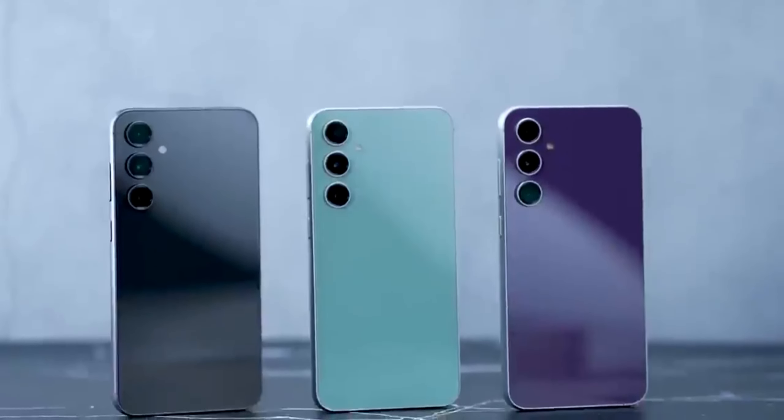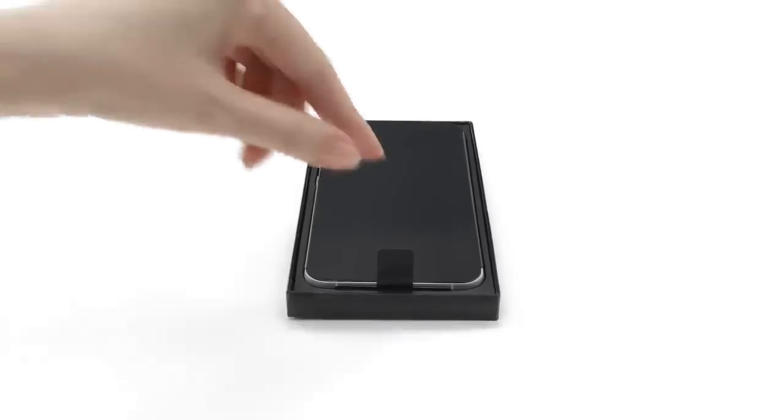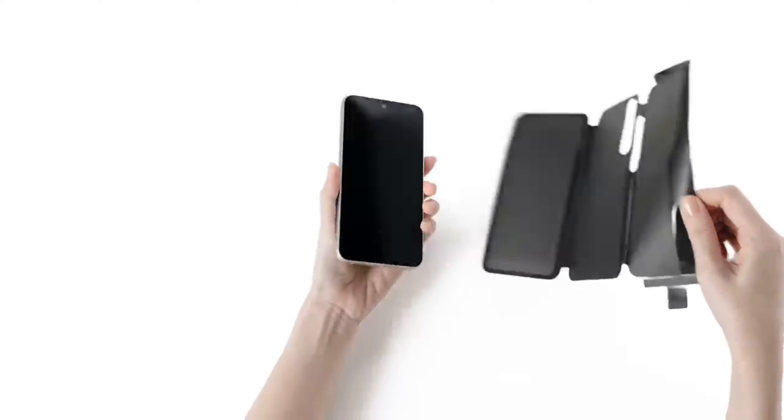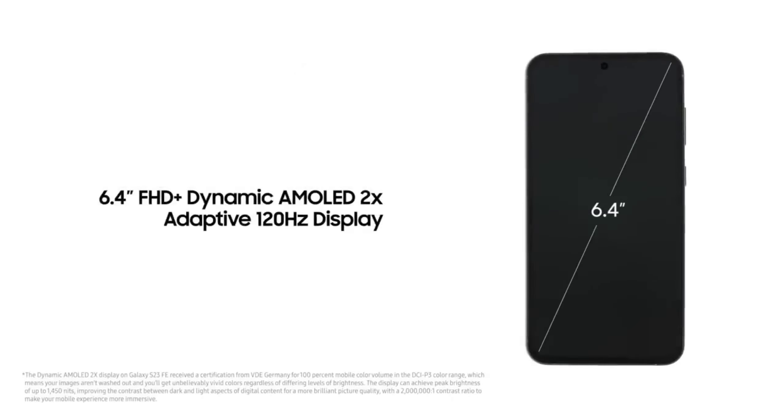Araxta also claims that the S24 FE might come with a 6.1-inch AMOLED display, which is slightly smaller than the Galaxy S24's 6.2-inch, though admits they aren't sure. However, it is mentioned that the phone could pack in 12GB of RAM and a choice of 128GB or 256GB of storage.